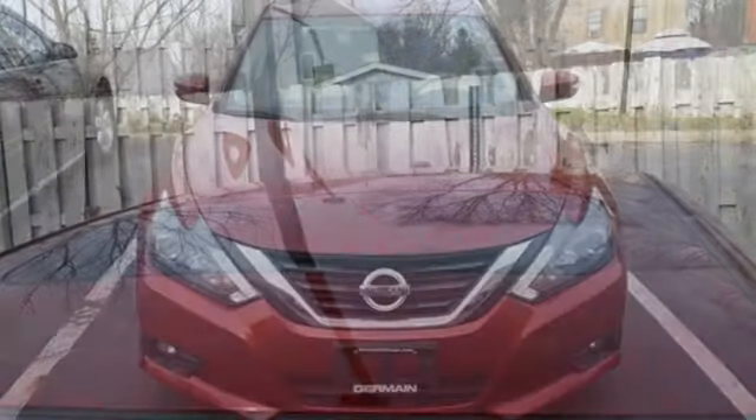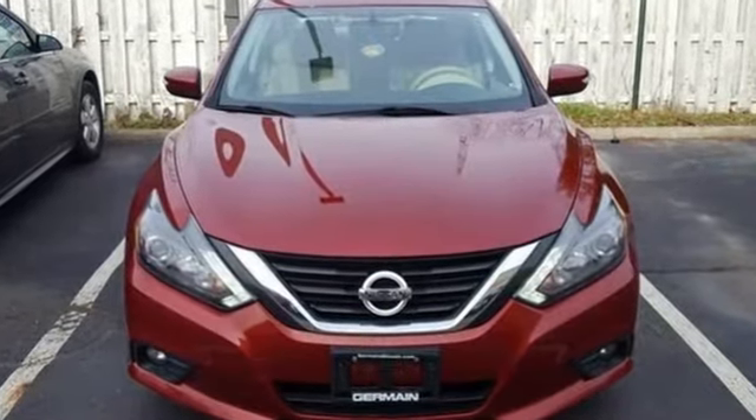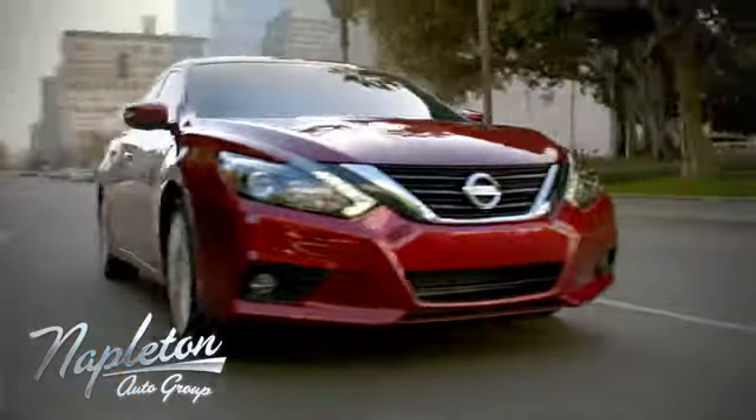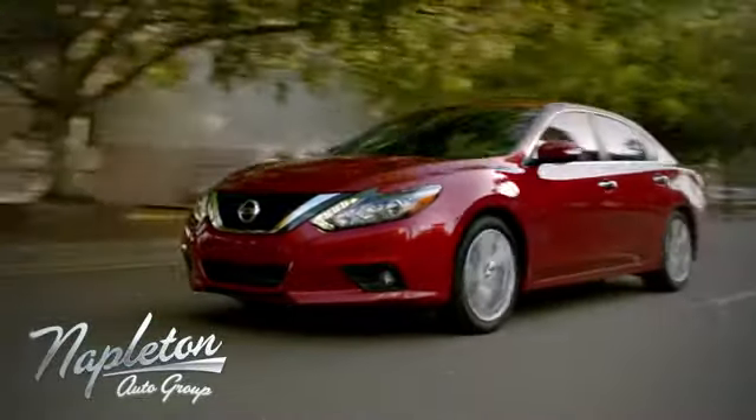Nissan excites the senses so you can enjoy the journey. Hurry in today and see it for yourself. From the time you come into our facility, you can see why Napleton St. Louis Nissan is different from the competition.